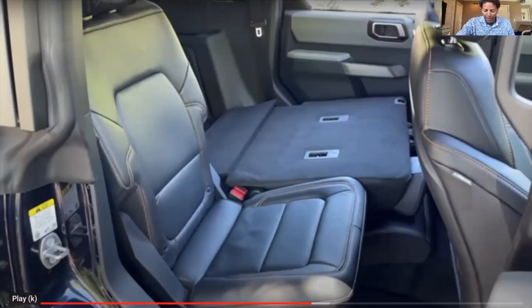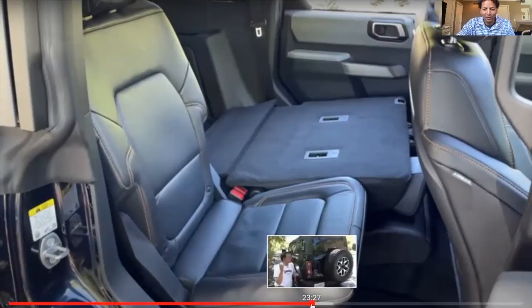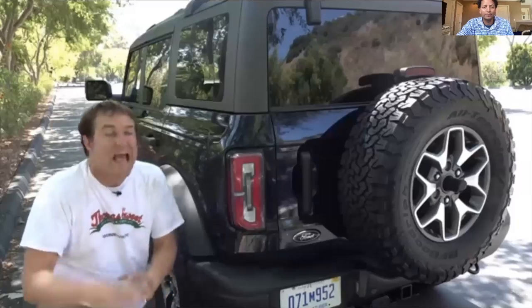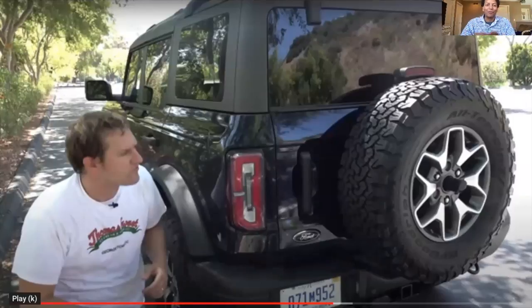At the 25-minute mark he talks about how people coming up behind the Bronco won't know what it is, and notes you can't put a tire cover with 'Bronco' in giant lettering. Actually, there is a tire cover accessory that says 'Bronco' and accounts for the rear camera. However, based on my research I'm not going to use a tire cover because it makes sense to keep the spare tire exposed to weather and rotate it.